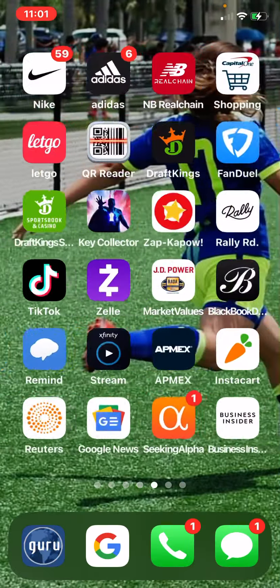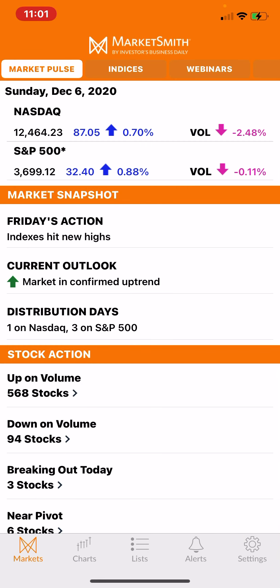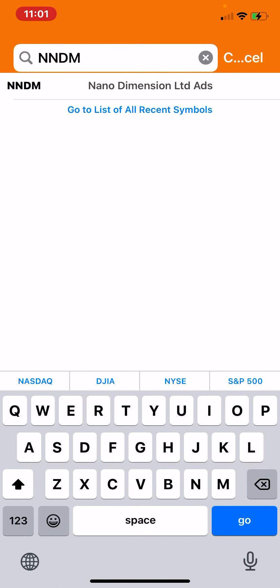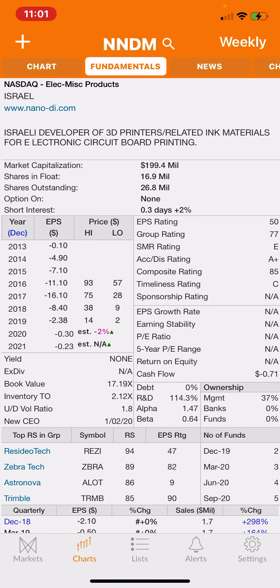Let me go to MarketSmith. Here's the chart on the weekly — it's been all over the place and it's at the high. These guys are an Israeli developer of 3D printers and related ink materials for electronic circuit board printing. I see the stock moving up every day and there's a lot of play in it.